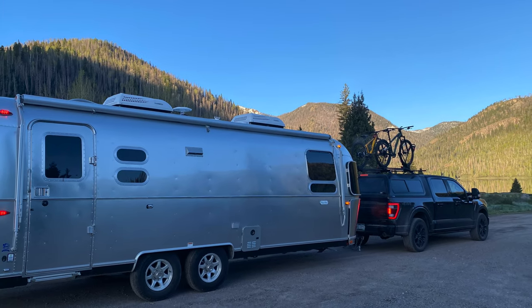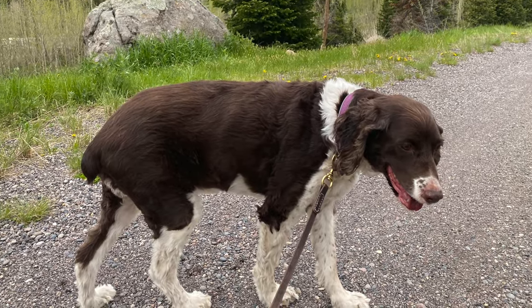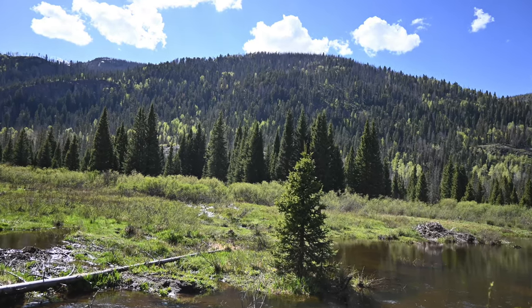The campground is quite remote with very little to no cell phone service, which was great because we got to enjoy the outdoors by hiking and fishing.